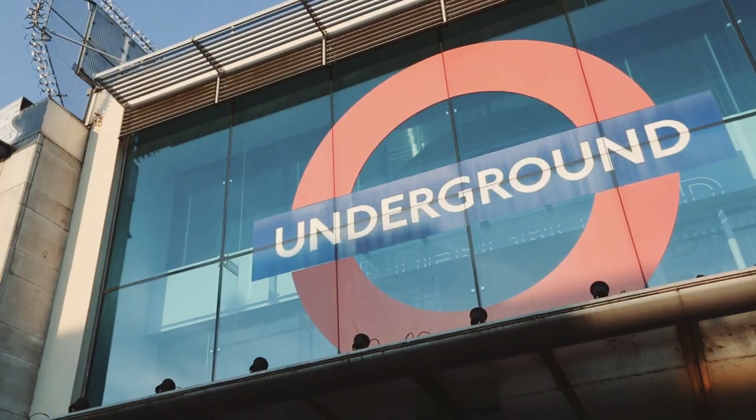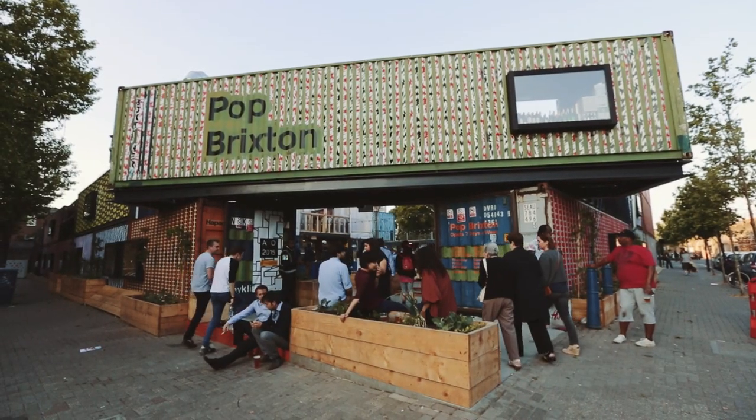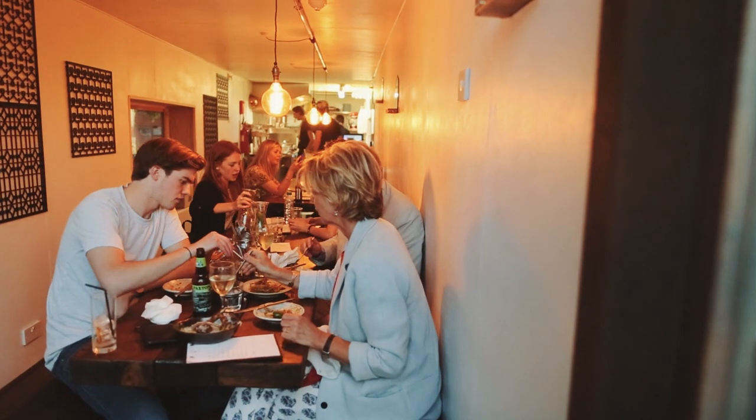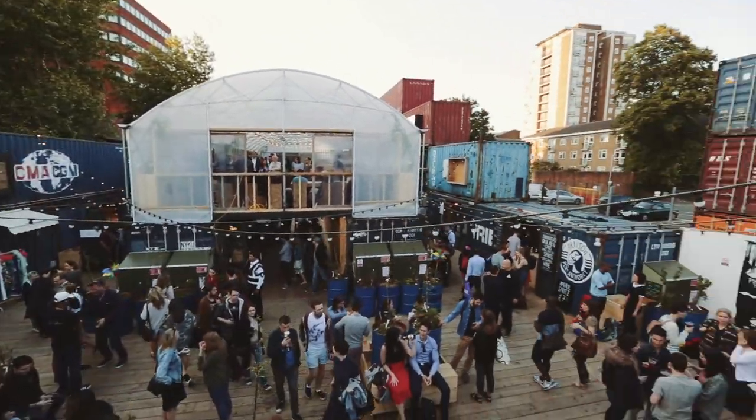This is Pop Brixton — not surprisingly, it's in Brixton. It is a brand new hub that opened last Friday, and we're here on Thursday to see exactly what it's like. It is full of food vendors, bars, shops, and there's some live music. There's a lot more to come — I'm told there are design studios and offices as well.